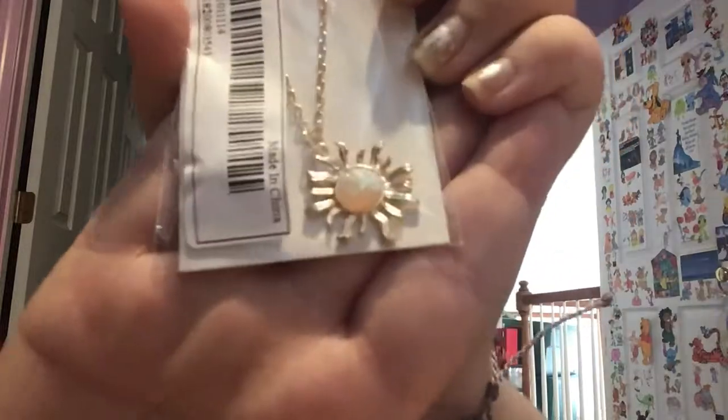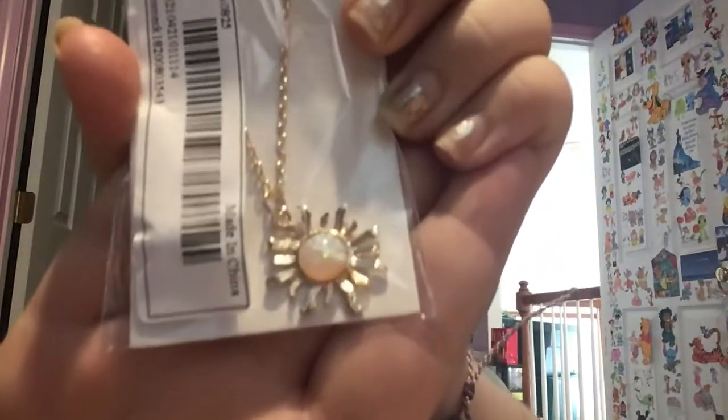The next necklace I got is really pretty — it's supposed to be like a sunflower. It has this crystal-looking pearl thing in the middle and then it's just a necklace. It's really cute. I've gotten a lot of necklaces from here and so far they've been really good quality.